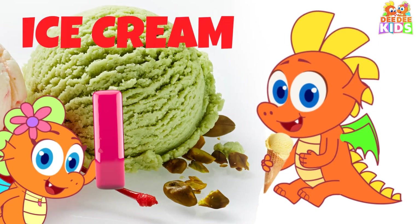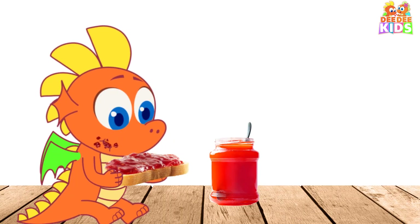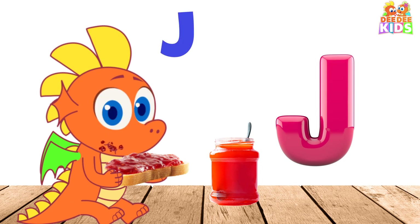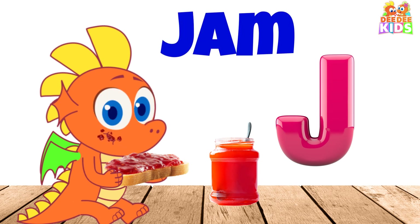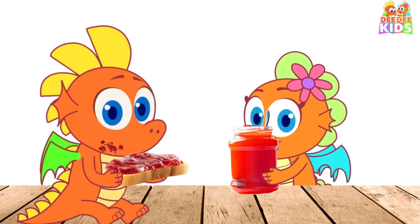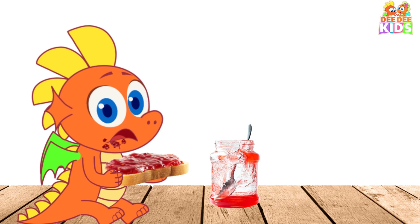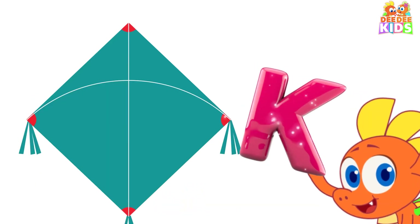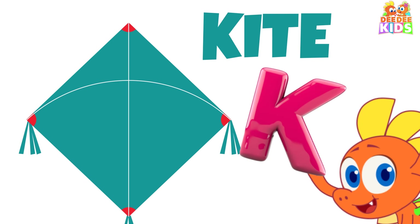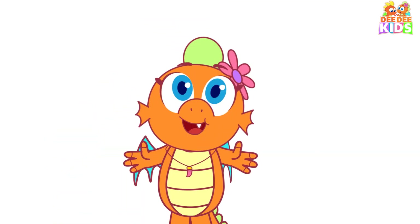I, I for ice cream. J, J for jaw. K, K for kite.